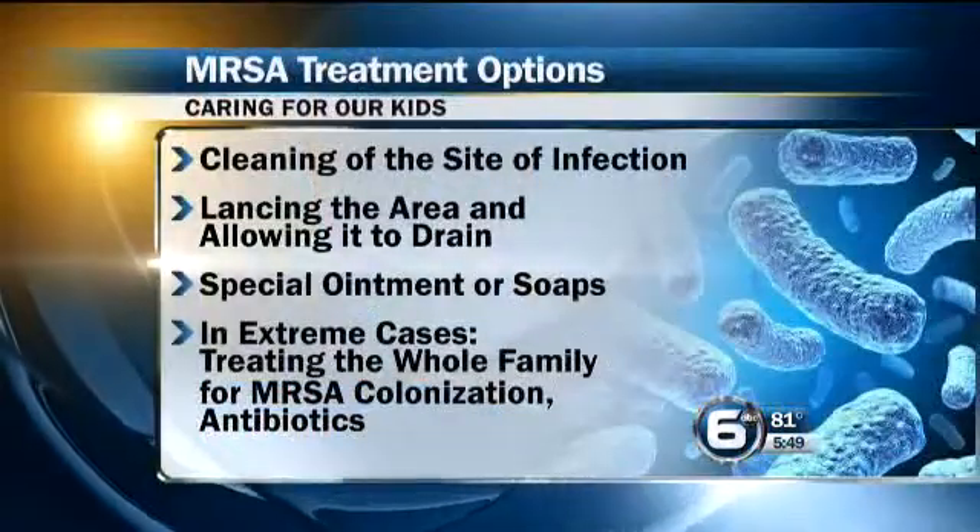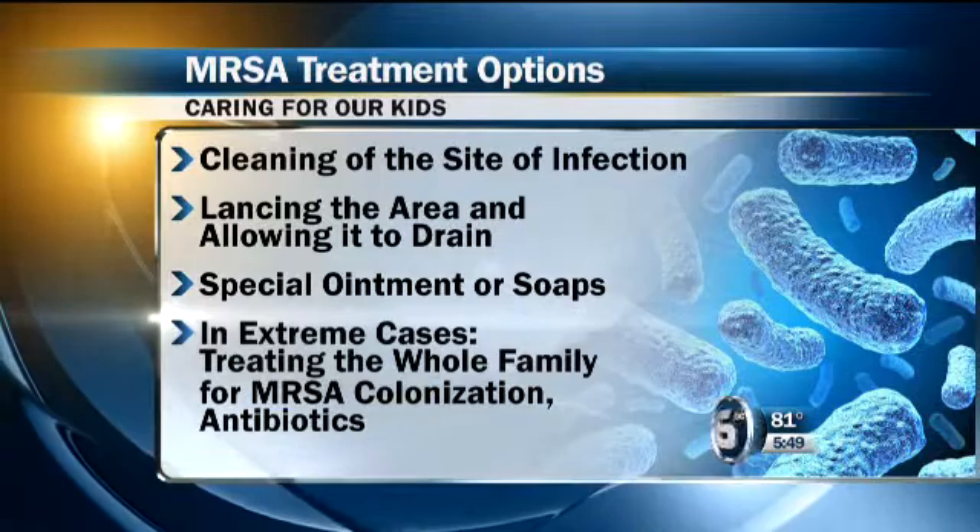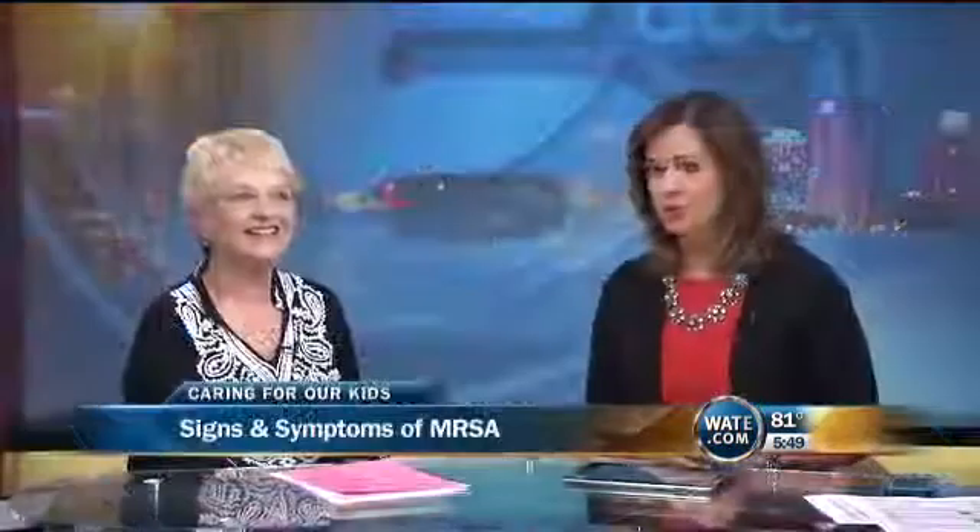How is it treated? When children come in with the boils, the best thing that physicians do is they open that up and they drain it. They may not always give them an antibiotic, but they will tell you to flush it, wash it very well, and to keep it clean. We also have special ointments and soaps, which are usually used if a child has repeated MRSA infections — and sometimes the whole family will be treated, trying to get rid of it so it will not cause problems anymore.